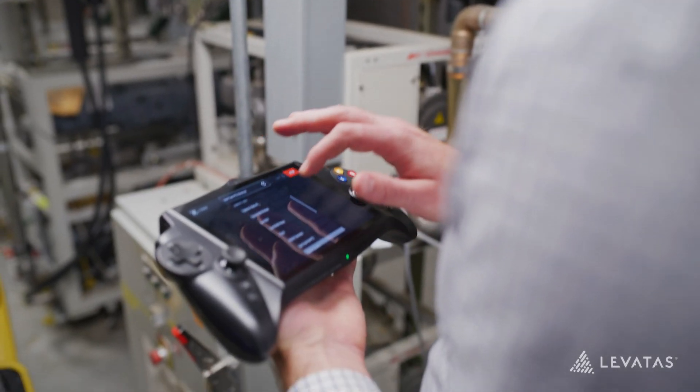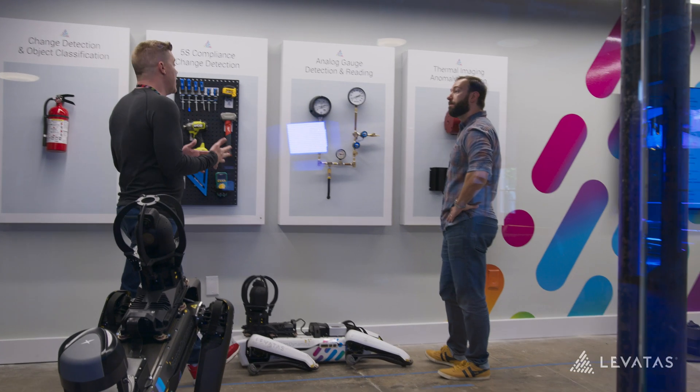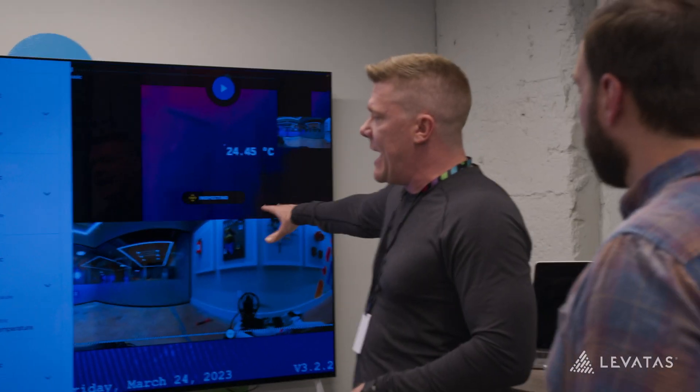Most of our industrial customers have environments where they have inspection needs that are often dull, dirty, or dangerous for humans to do. We're able to capture more frequent and accurate forms of data from their facilities. This increases their efficiency, maximizes their output, and creates a safer environment for their workers.